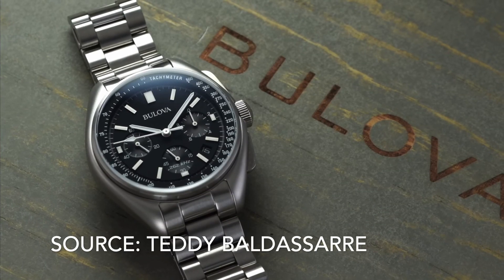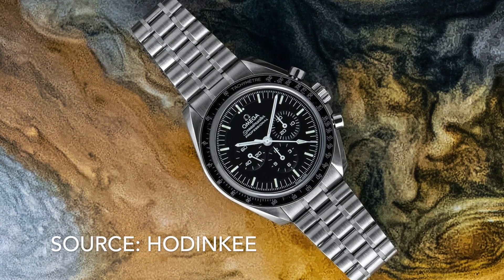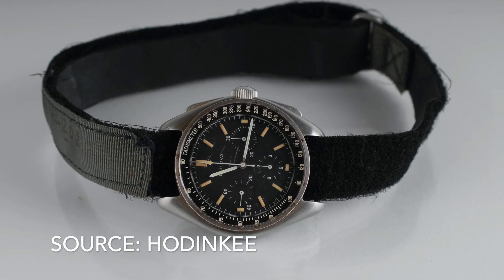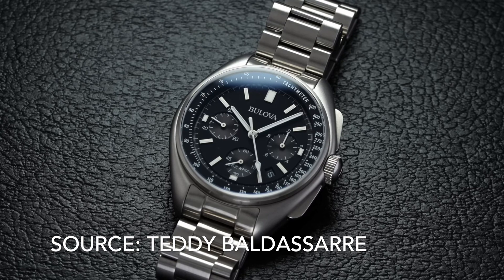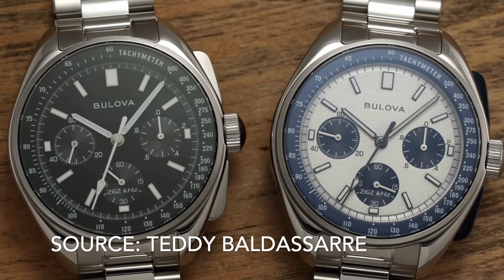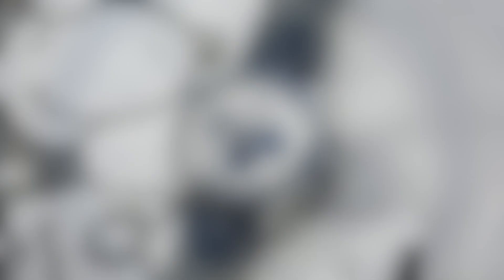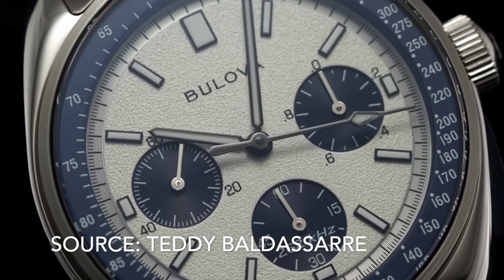The Bulova Lunar Pilot was released to much fanfare as an affordable alternative to the Omega Speedmaster Professional Moonwatch, but with actual provenance, as a Bulova watch did make it to the moon — albeit in an unofficial capacity. The only problem with the initial release was the 45mm case size, which for most people was too large. Bulova listened to its customers and released a slightly smaller version, including one in this blue and white colourway reminiscent of the Omega Speedmaster Snoopy. It looks magnificent, but at 43.5mm it's still too big for a lot of people.